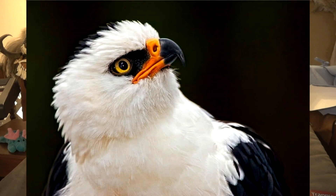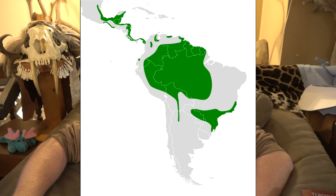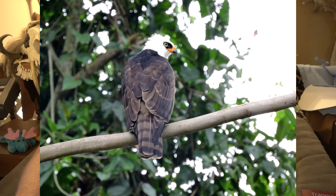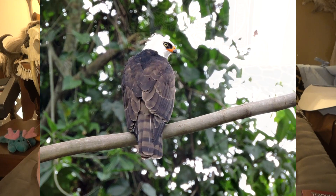The black and white hawk eagle is a very striking looking bird. On the conservation list, it's listed as a species of least concern currently, but its numbers are still in question. It lives throughout southeastern Mexico, Central America, and South America, and the population estimates currently range from 20,000 to 50,000 individuals. This species lives at an elevation from 0 to 5,000 feet.